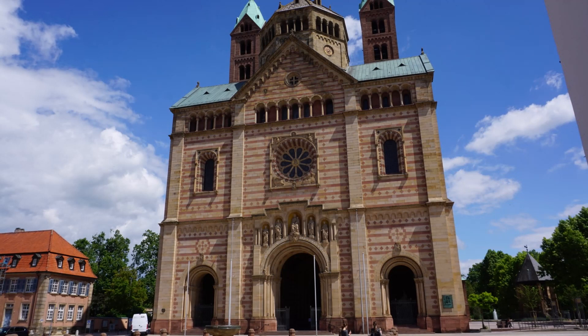Behind me is Speyer Cathedral, where construction began in 1030 by King Conrad the Second. It is considered one of the finest Romanesque monuments and one of the most important architectural monuments of its time.